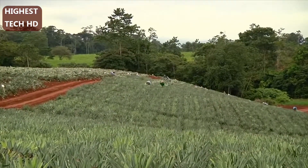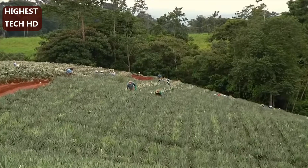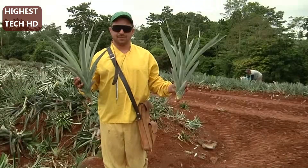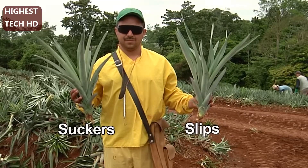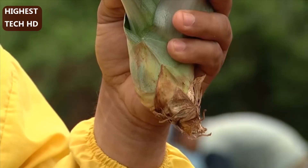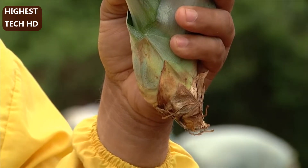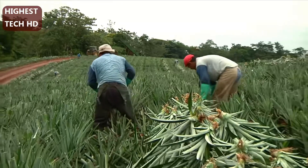The first step in planting a new pineapple field is to grow new plants from older mother plants. There are two primary methods of pineapple regeneration: suckers and slips. Suckers are shoots that grow from the base of the plant, while slips grow on the stem of the fruit. Gathering this new generation of plants is known as seed selection.